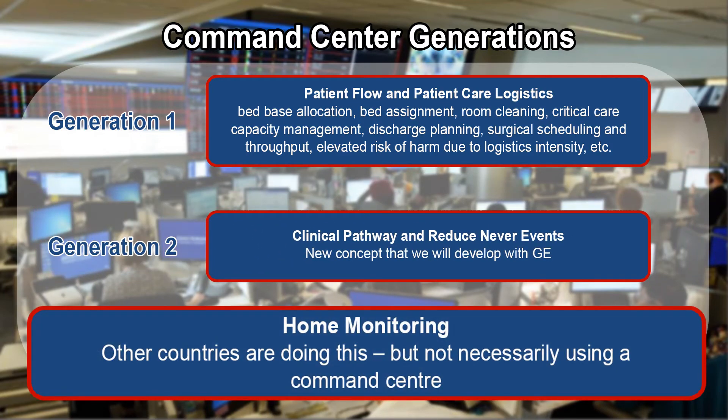The third and very exciting component is home monitoring. Increasingly, hospitals are wanting to discharge patients to their home where they are always more comfortable, but some of these patients require monitoring or assistance in managing their care at home. The command center provides an opportunity for us to link to that patient through wearable technology or perhaps a telephone call to them — some way of the hospital knowing that the patient is having a problem managing at home.